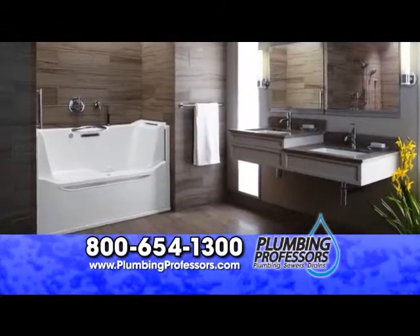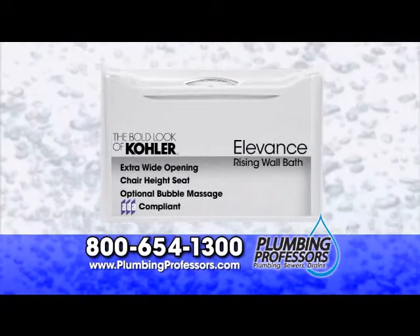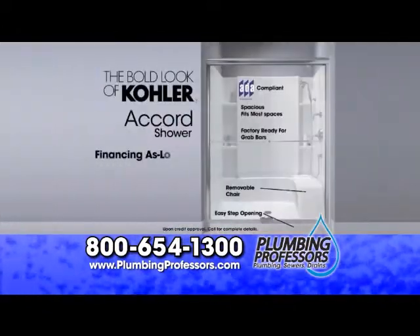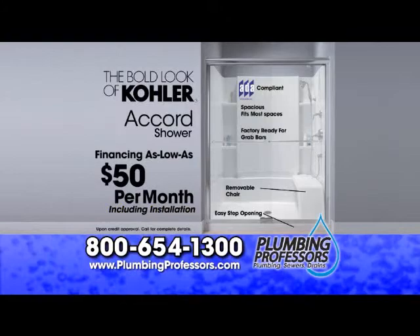Having troubles getting in and out of your bathtub? Plumbing Professors announces the Kohler Elevance Rising Wall Bath for as low as $165 per month with installation, with an easy-lifting wall for effortless entry. Or for just $50 per month with installation, get a new shower with removable seat.